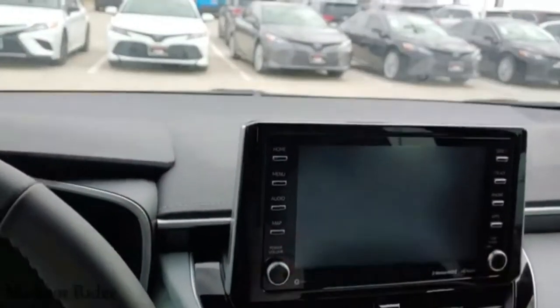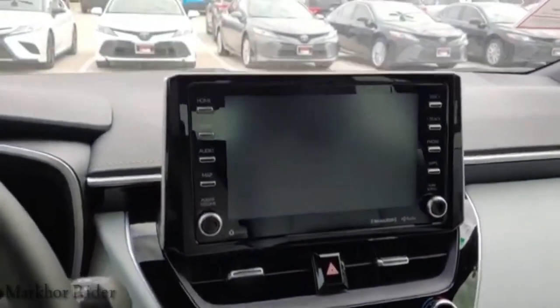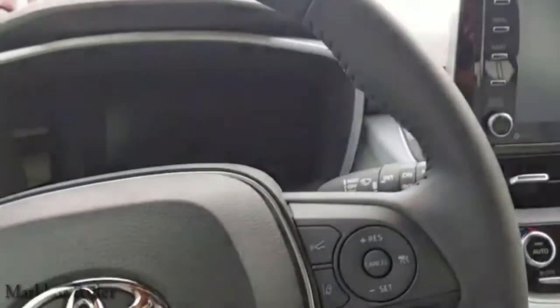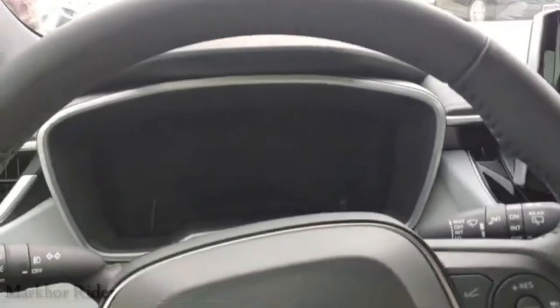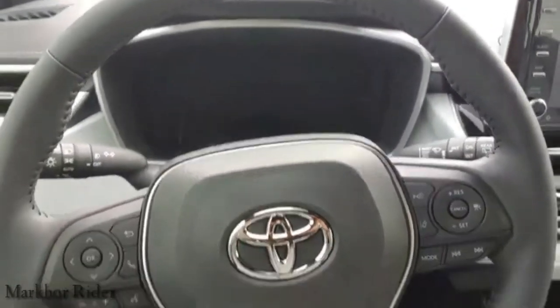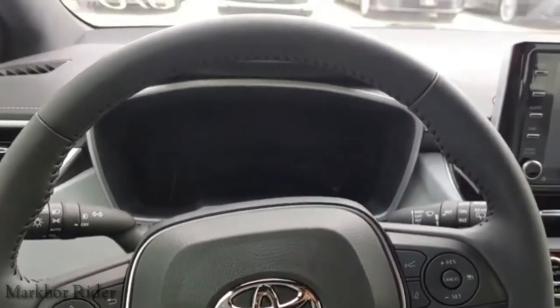Got a nice big screen, looks like probably an 8-inch screen. Got two buttons here. I don't have the key — the key is locked up. I'm not test driving it, so I don't really need the key. But I can give you a feel for how the interior looks. The XSE feels comfortable.